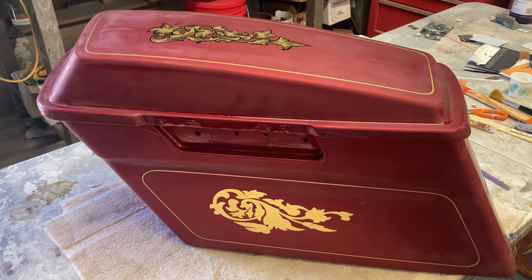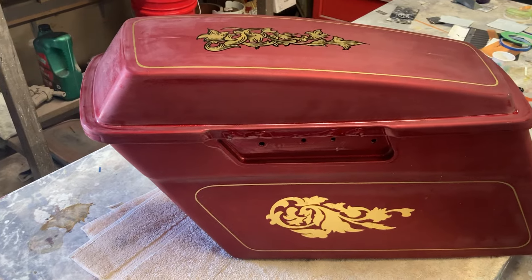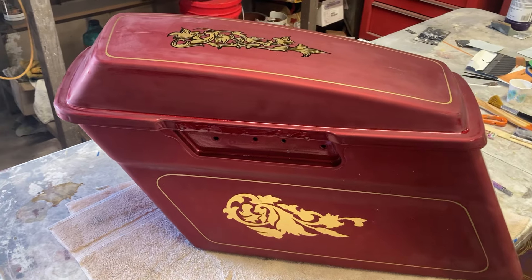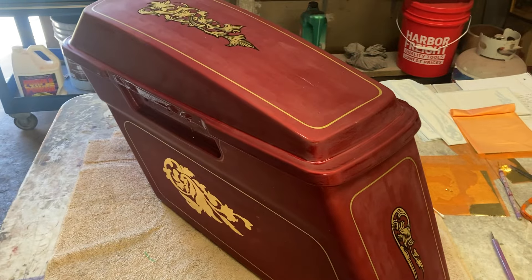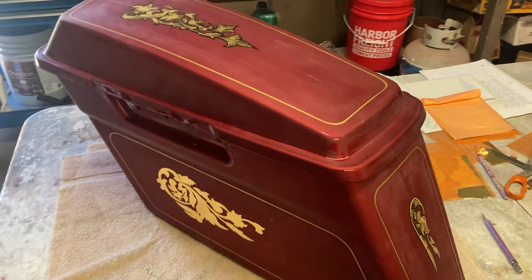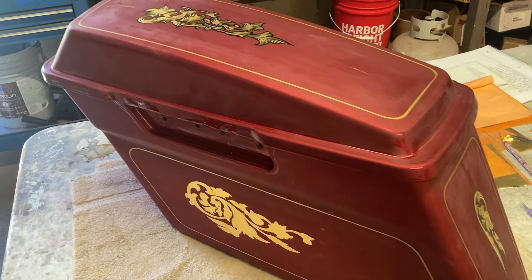Welcome back guys. I just want to give a quick update of what's going on. I've been super busy and haven't been able to post anything, but right now I'm in the middle of gold leafing this candy apple red metal flake Harley Davidson that I'm doing for a guy.